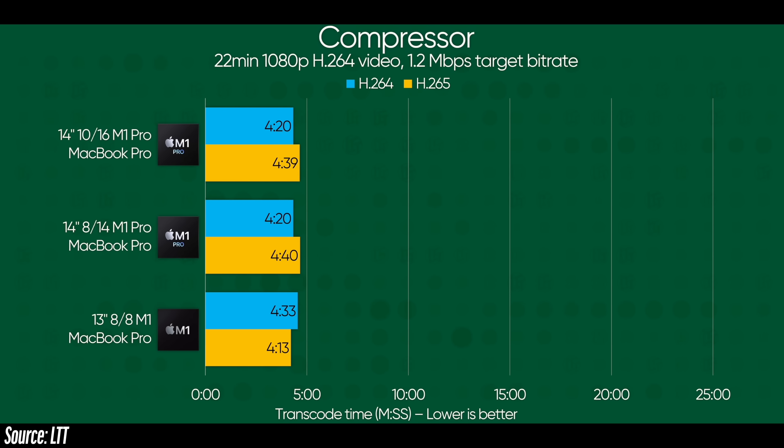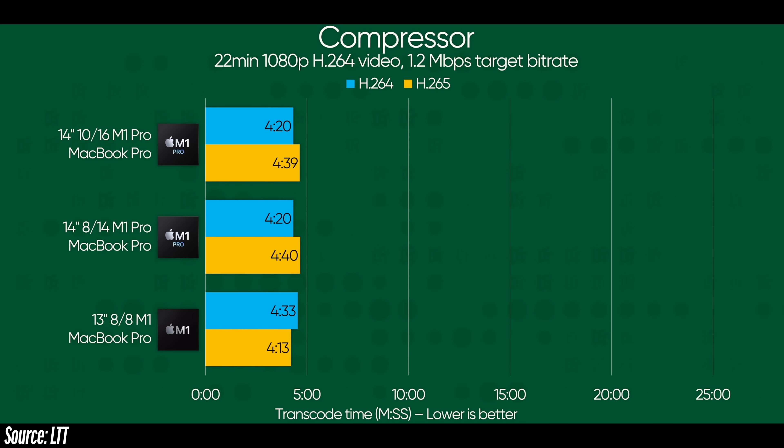There is something very wrong with this if an M1 for a thousand bucks is three to four times faster. Thankfully they also tested Compressor, which means they could not include the Windows computers in that graph. And here it's three to four times faster, showing that Handbrake is clearly not working — and also that the standard M1 is about the same performance, showing Apple is focusing on 4K and 8K with these new chips.